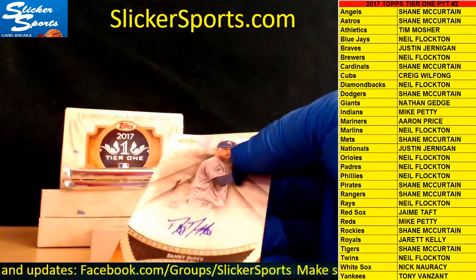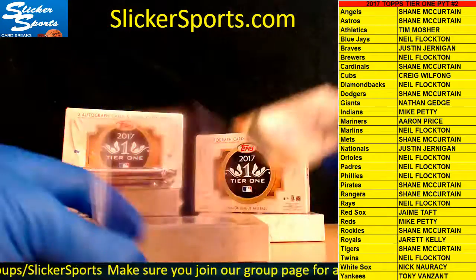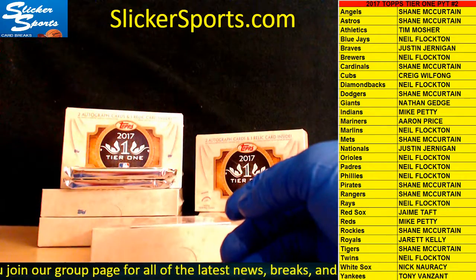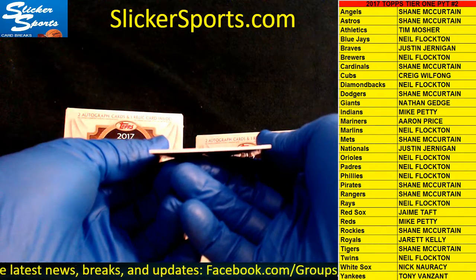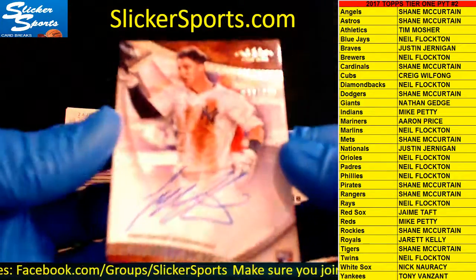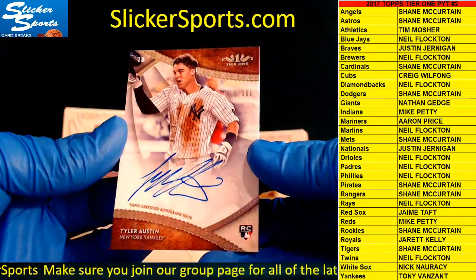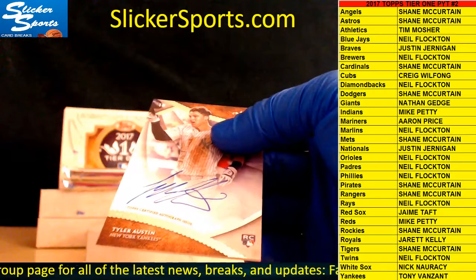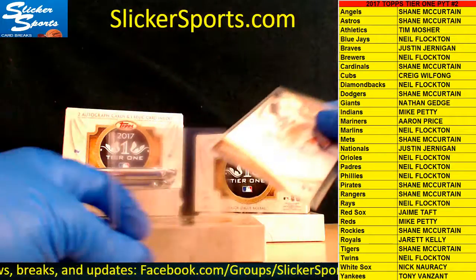Two breaks, two cards for Mr. Kelly — unreal, he's on fire! And next up we have a rookie auto 49 out of 300 going out to the Yankees — Tyler Austin — for Tony V. Tyler Austin 49 out of 300, this is going to be the next big Yankees sensation.